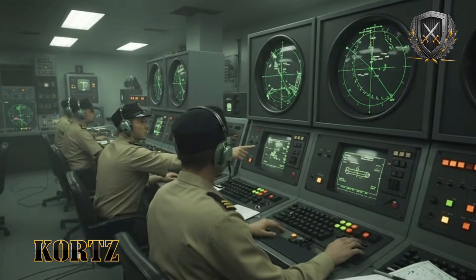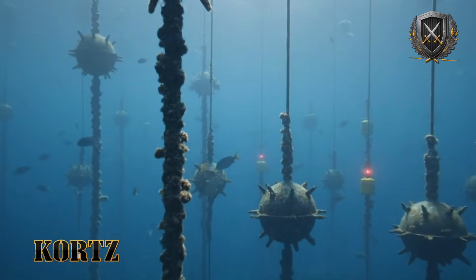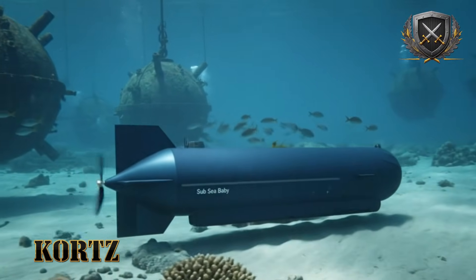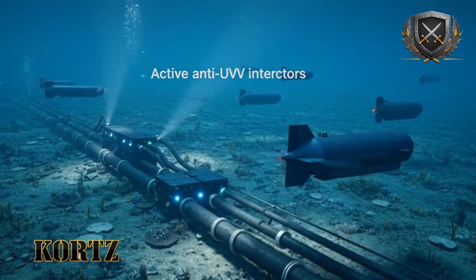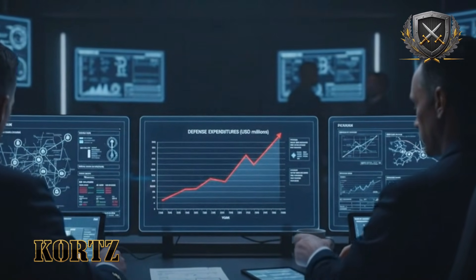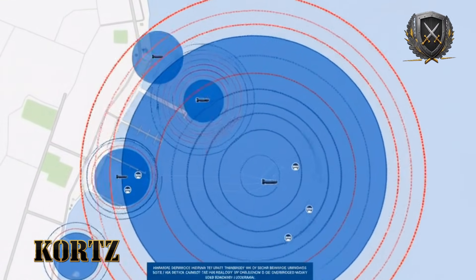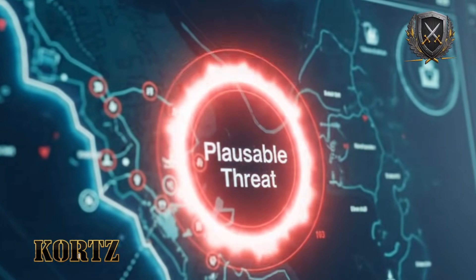Harbor defenses are layered, but they are not uniform. The most dangerous space is not the surface, but the water just above the seabed. SubSeababy is assessed to operate between 15 and 50 meters deep, a zone where sonar coverage degrades and sound behaves unpredictably. The seabed reflects and scatters sonar pulses, creating false echoes and masking small objects. Thermal layers bend sound waves, distorting range and direction. By hugging the bottom, the drone uses physics as its shield. It does not need to be invisible — it only needs to be confusing long enough to pass through.